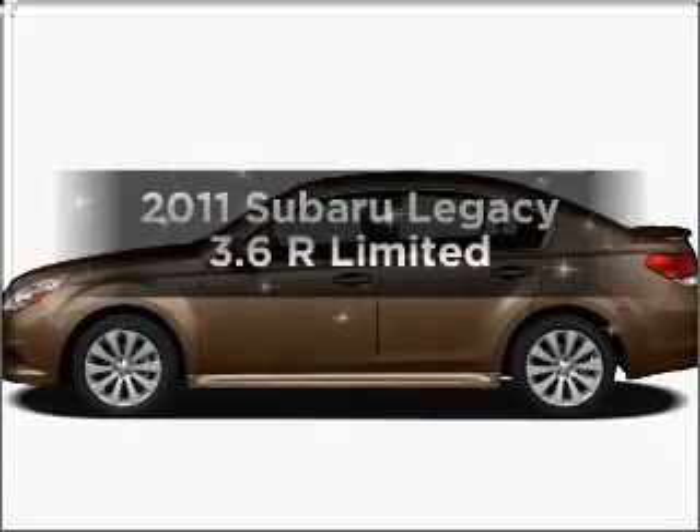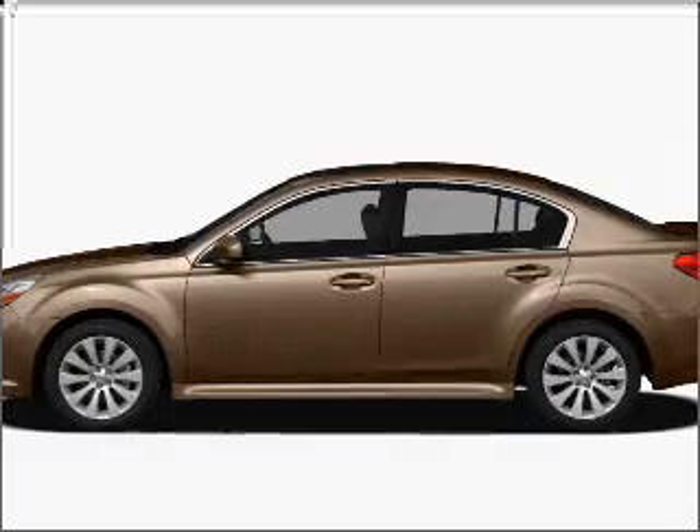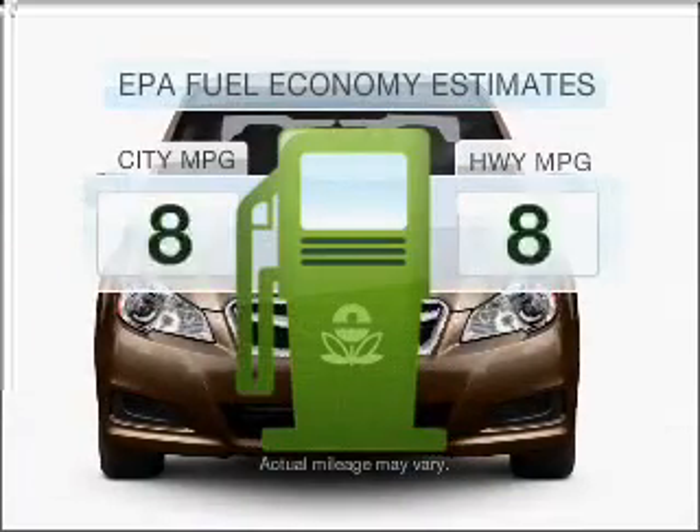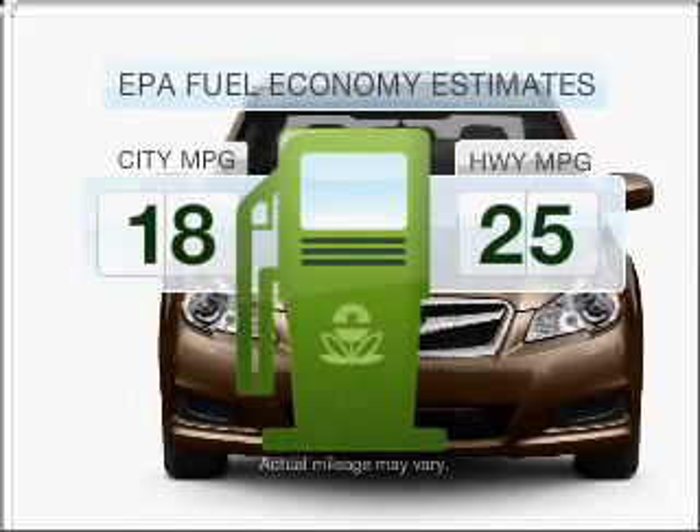Introducing the 2011 Subaru Legacy. If you're looking for an automobile with great attributes, look no further. Low emissions and the good fuel economy offered in this vehicle are important to you and to the environment.